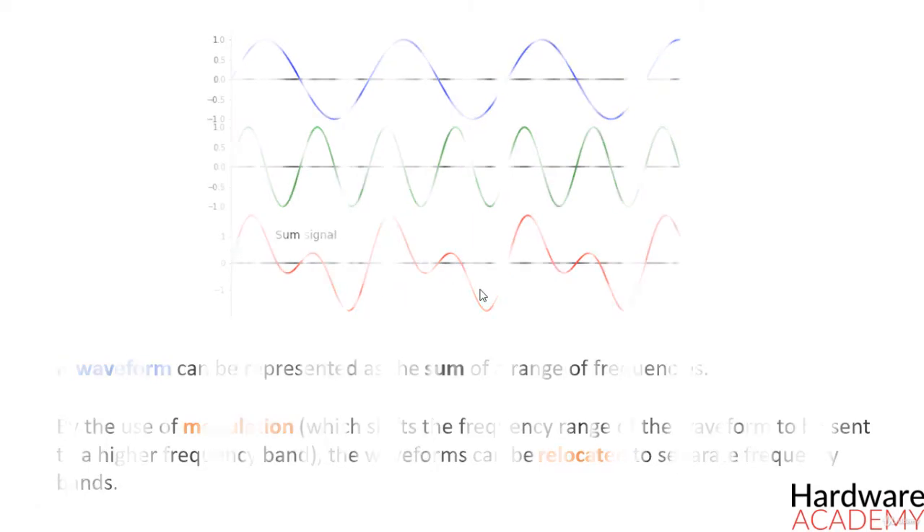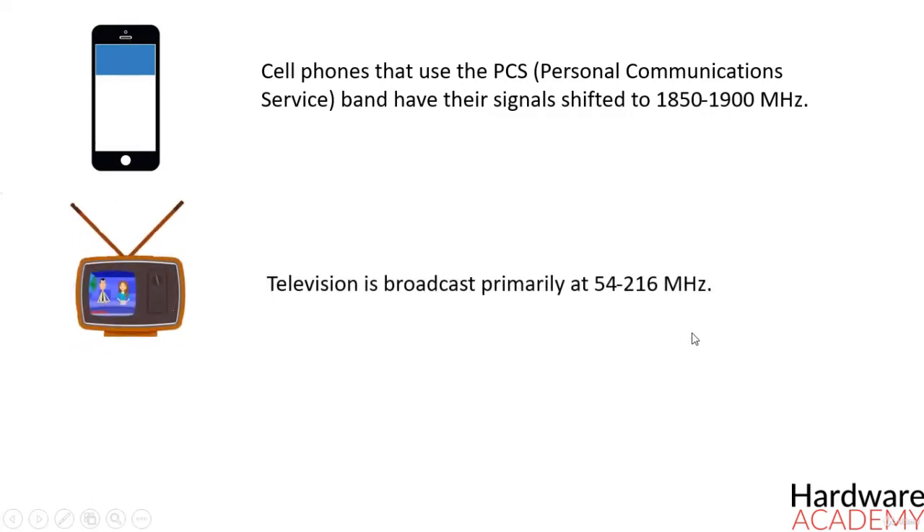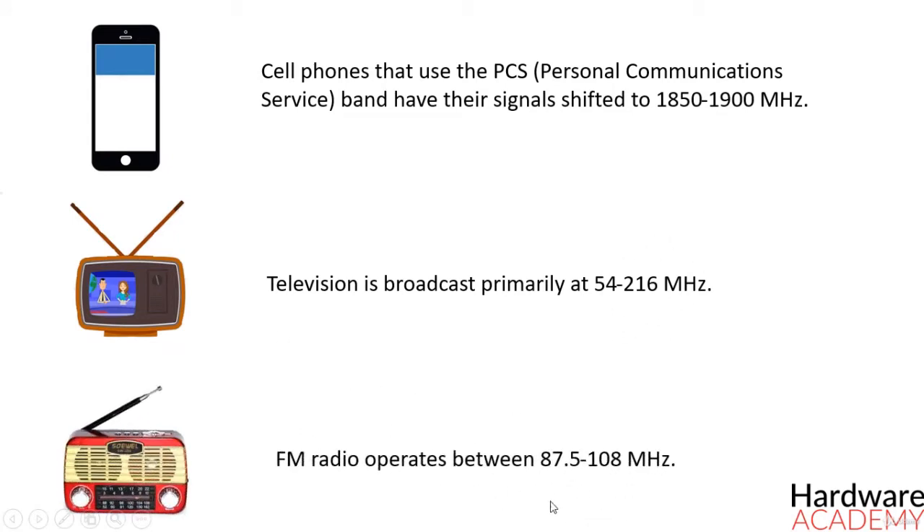As an example, cell phones that use the personal communications service band have their signals shifted between 1850 and 1900 MHz. Television is broadcast primarily at 54 and 216 MHz, while FM radio operates between 87.5 and 108 MHz.